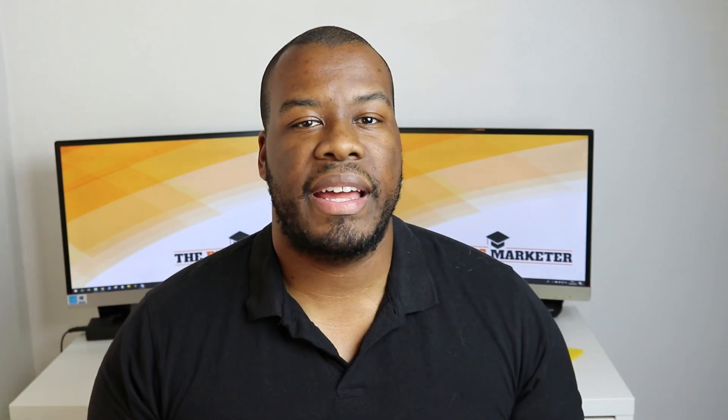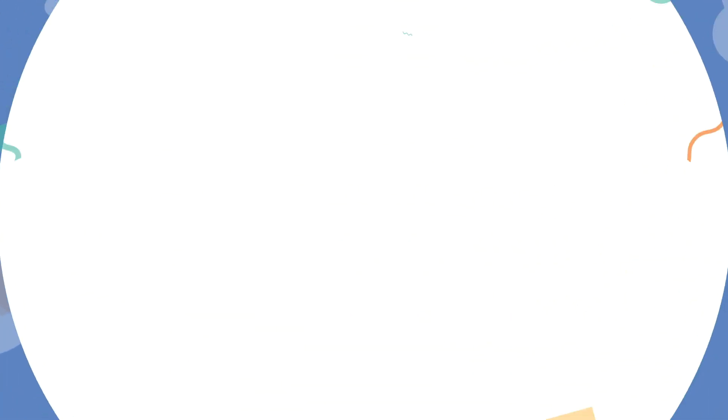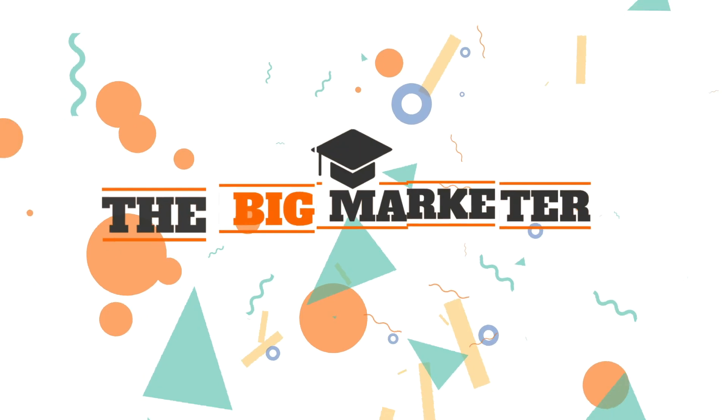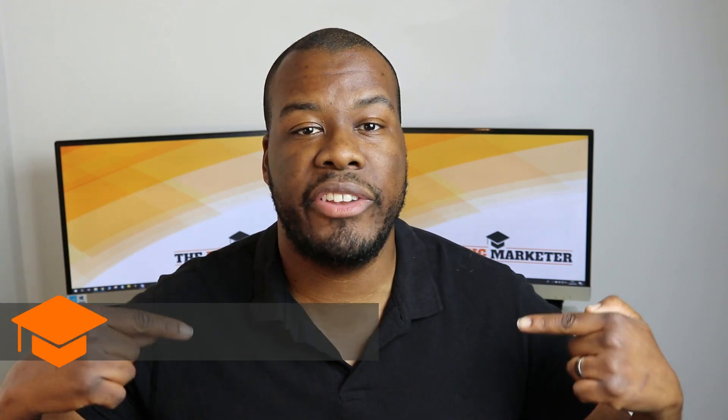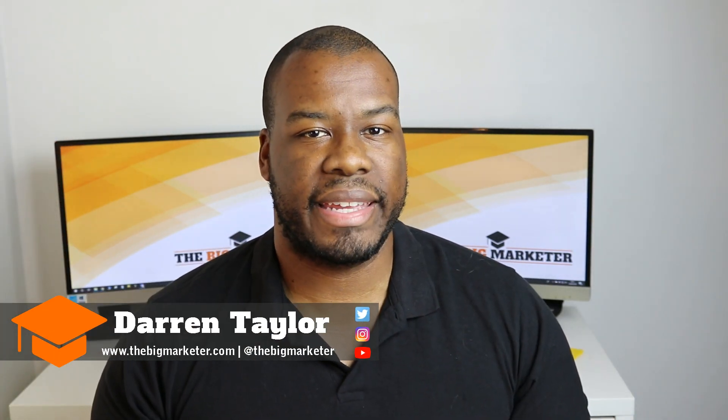You've got to ask the right questions and you've got to get it set up right in the first place. Hey guys, Darren Taylor of TheBigMarketer.com here and my job is to teach you all about digital marketing. If that sounds like something up your street, you should consider subscribing to my channel. In this video, I'm breaking down the things you need to guarantee — the things you really need to check before you sign a contract with a web design agency and get your small business website created.